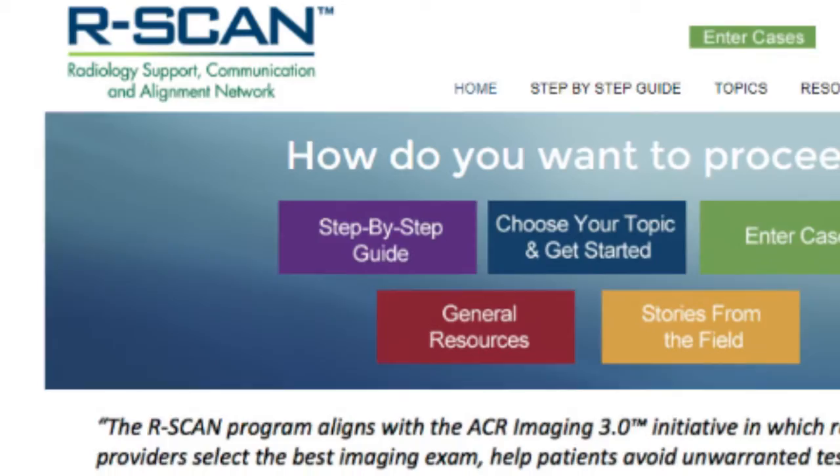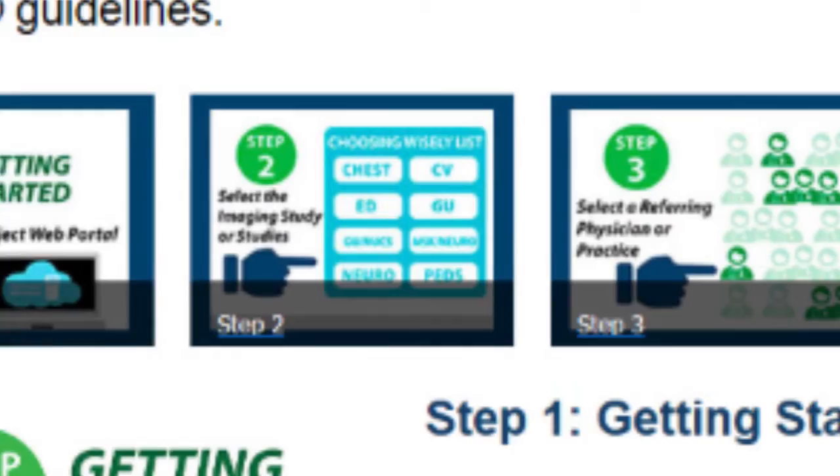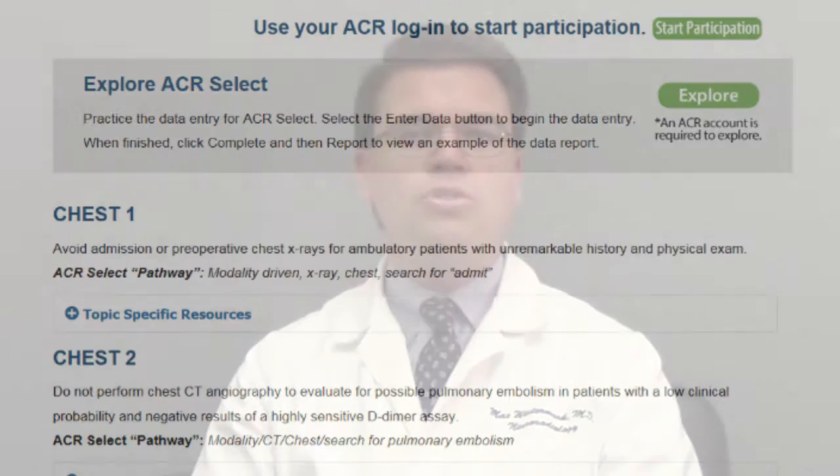RSCAN was born out of a CMS grant under Medicare's Transforming Clinical Practice initiative. Its mission is to help radiologists and clinicians who order imaging tests to collaborate more effectively and ensure that our patients receive the right imaging test at the right time. On the RSCAN website, you will find all the resources you need to engage with your colleagues in meaningful collaboration and a process to use advanced imaging appropriately.